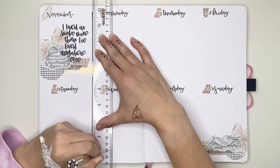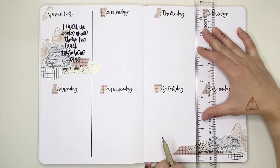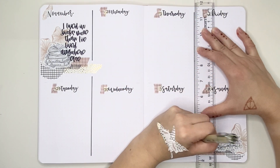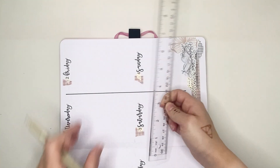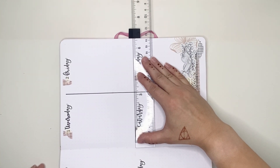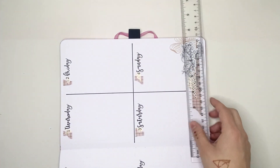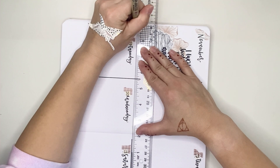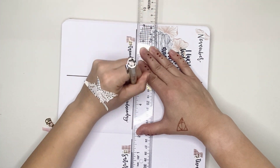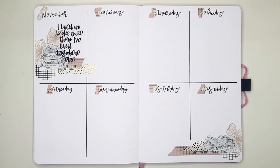Now I'm going in with my Micron 08 and my ruler to put in the vertical and horizontal lines for this spread. As you can see, I'm going around the deco — on both the left and right hand pages there is deco in the way of those vertical lines, so instead of going through the deco I just stop short of it. That's part of the reason why I leave the lines to the end: if I had put them down first, I would have had deco over them, and I just don't like the way that looks. Here I am putting in the last line, and that is it for this week's spread.